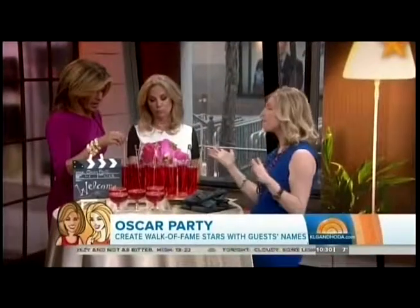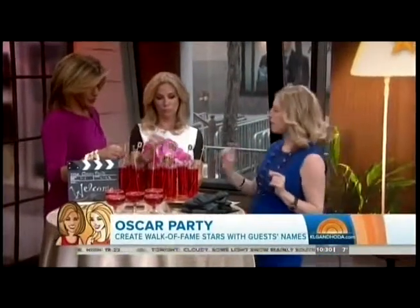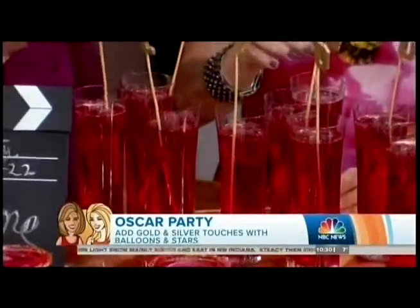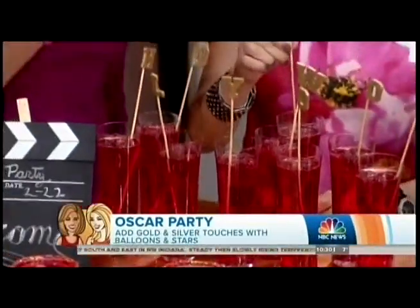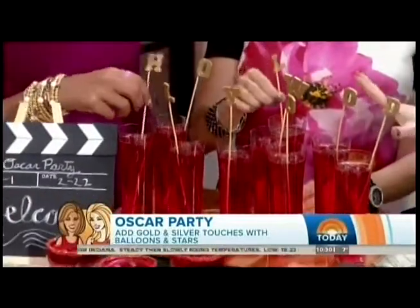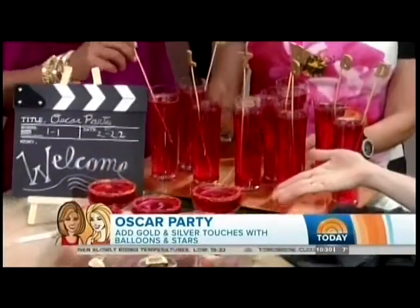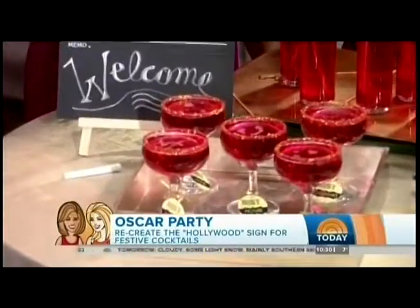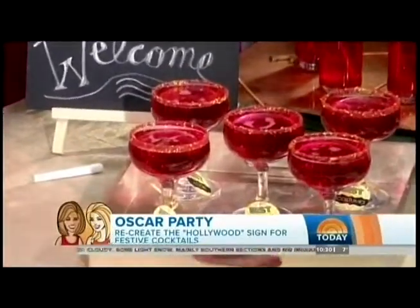First things first — a drink. This is champagne with grenadine, and you can make your own little Hollywood stir sticks. It's just adhesive letters that spell Hollywood, stumped to a skewer — super easy. Another fun idea: edible glitter and colored sanding sugar. Make the rim a little bit wet with an orange slice, dip it in the sugar, and you have a beautiful sparkly glass.